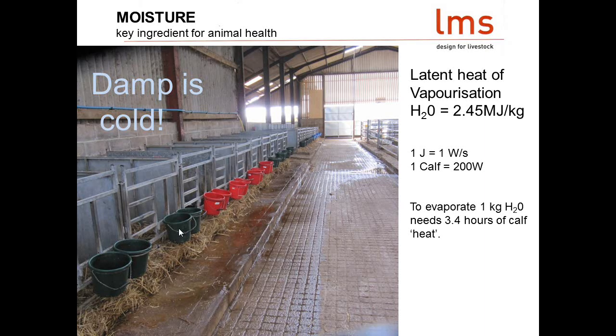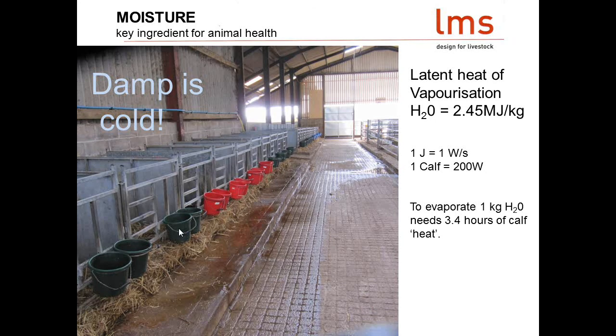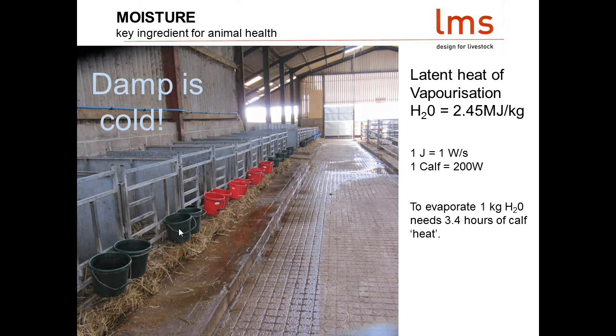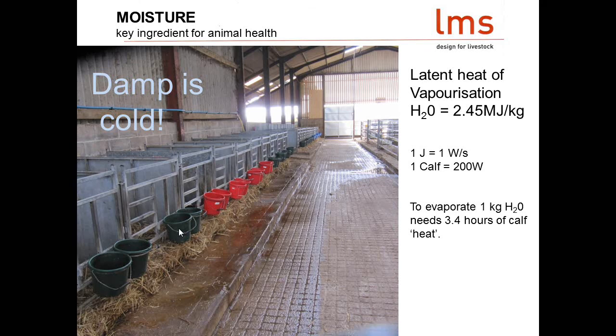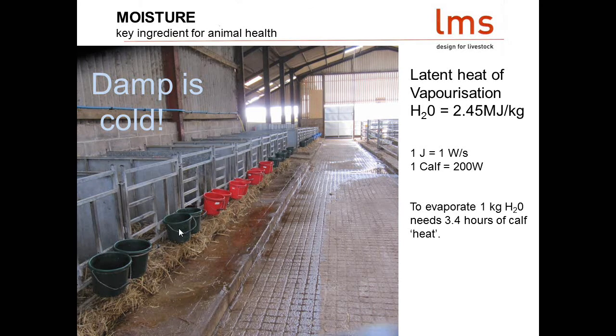Anyone who grew up in a leaking farmhouse, or lived in mouldy student accommodation, knows that damp makes a building feel colder. When you look at the energy it takes to evaporate water spilled on the floor when cleaning buckets, it takes 3.4 hours of calf heat — the energy that calf is generating — to evaporate just one litre of water. That really puts some figures on what moisture is pulling out of the environment.